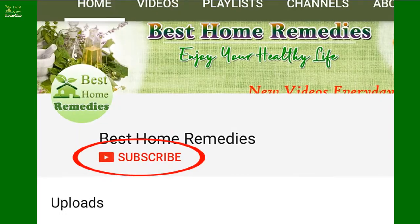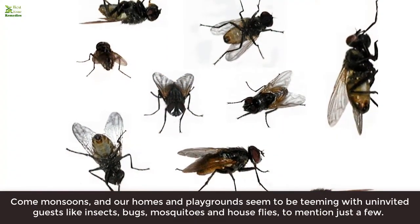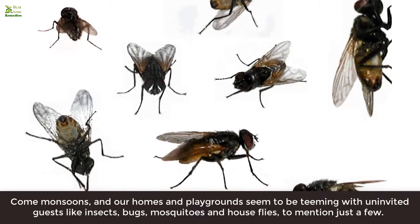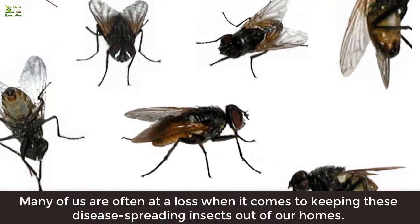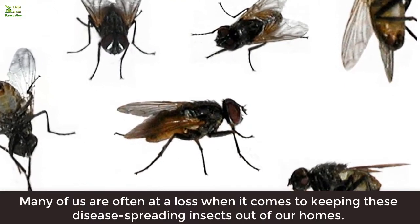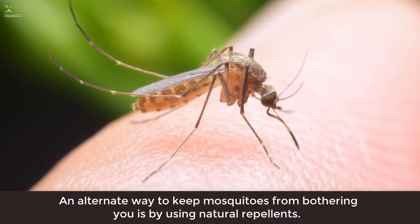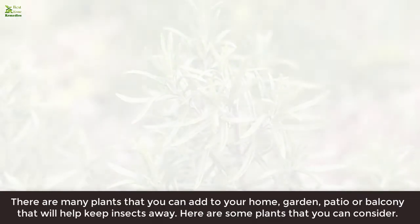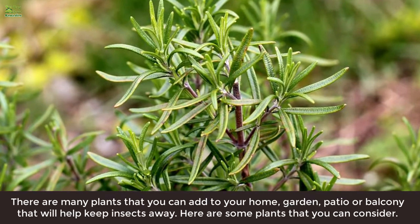Did you know these plants can keep insects away? Come monsoons, our homes and playgrounds seem to be teeming with uninvited guests like insects, bugs, mosquitoes, and houseflies, to mention just a few. Many of us are often at a loss when it comes to keeping these disease-spreading insects out of our homes. An alternate way to keep mosquitoes from bothering you is by using natural repellents.